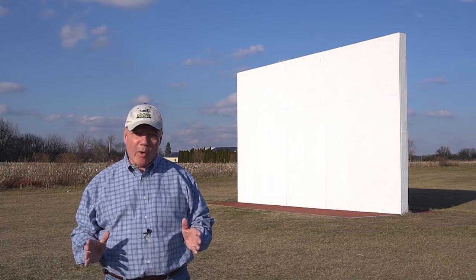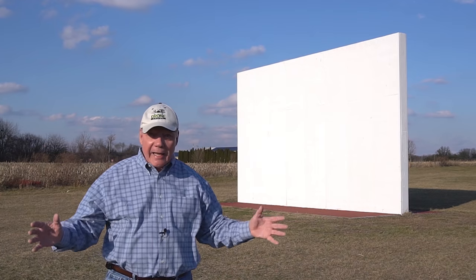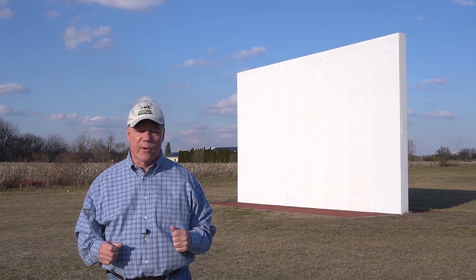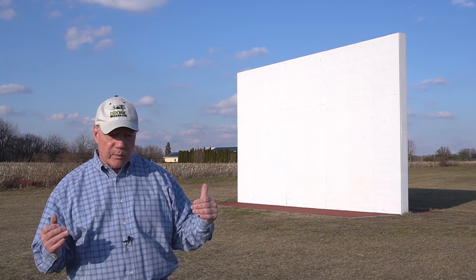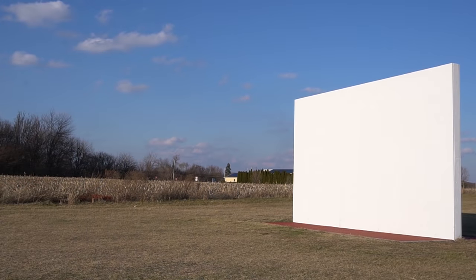One question we got a lot on the channel was how good is the obstacle avoidance on the Evo 2. Behind me I have a gigantic wall painted bright white and I'm going to fire the Evo 2 at that wall to see where it slows down and how close we can get before it actually stops. The obstacle avoidance on the Evo 2 is 360 degrees — so not only will it detect objects in front, it'll also see them in back, either side, above, and below.